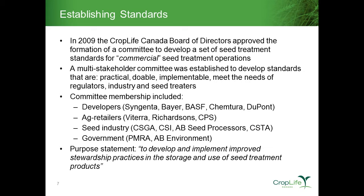At the end of the day when we first started this process, we tried to develop a purpose statement: why are we here in the first place? Ultimately, we wanted to develop and implement improved stewardship practices for the storage and use of seed treatment products in the Canadian marketplace. That's what we attempted to do, first starting in 2009.